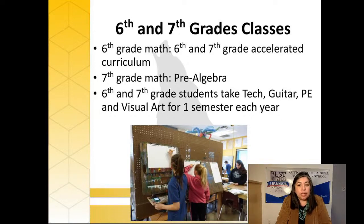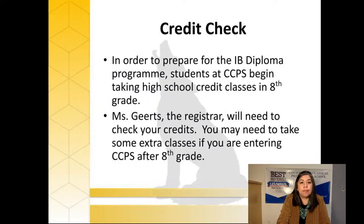We have an accelerated curriculum at Cottonwood. In sixth and seventh grade students take an accelerated math class — in seventh grade we call it pre-algebra, because in eighth grade students take formal high school algebra. In sixth and seventh grade students also take technology class, a semester of guitar, a semester of PE, and a semester of visual arts. When students come into Cottonwood after eighth grade, there may be high school classes they need to take to catch up. If you're accepted and coming in after eighth grade, you'll need to do a credit check with our registrar Miss Geerts, and she'll sign you up for online credit recovery classes.